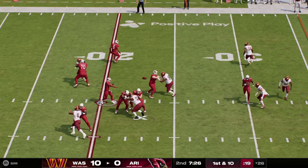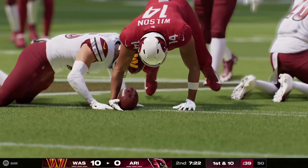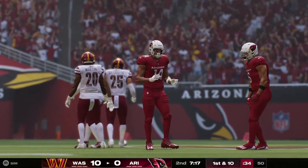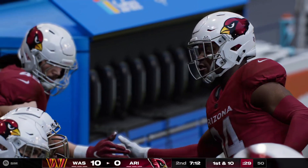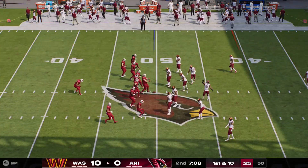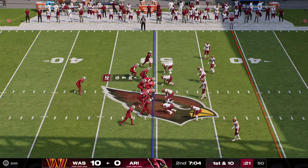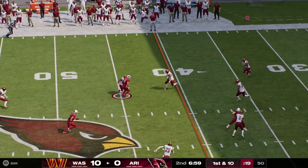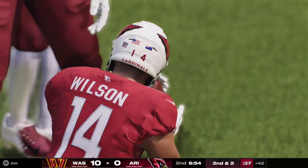Here's Murray — that's complete to Michael Wilson, and he'll be taken down but not before they reach the 50. That one goes for 24 yards. Certainly no settling into the drive — they came right out on the first play and attacked the middle of the field for a big gainer and a first down. Here's Murray from midfield, going right back to Wilson — they'll get him down after a pickup of eight, second and two.